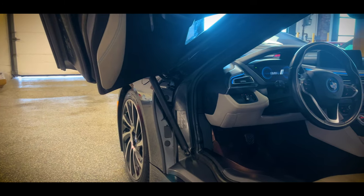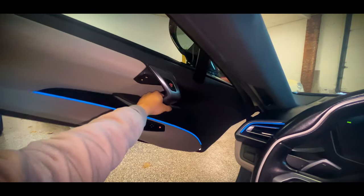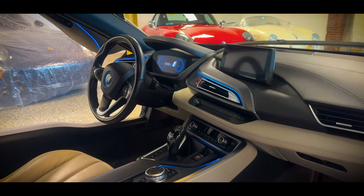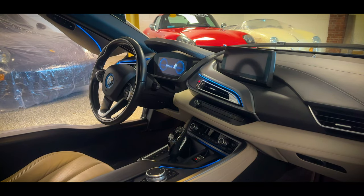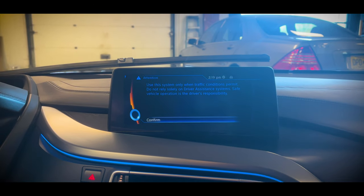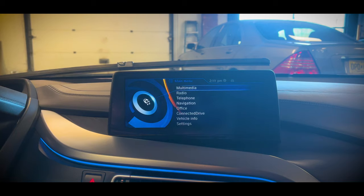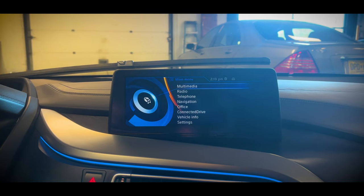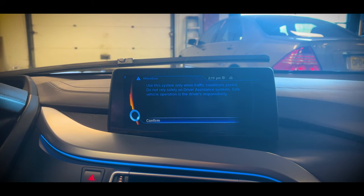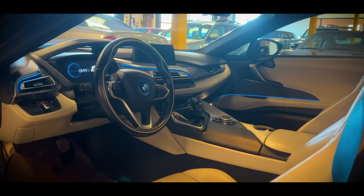After opening the butterfly doors, you step into a very futuristic cabin. Sitting in here just has a vibe unlike any other, and once again, this car is 9 years old. My only complaint about this whole car is that it doesn't have Apple CarPlay — though that's not really a valid complaint because Apple CarPlay only came out around the same time as this car, and only on one car, the Ferrari FF. Because this car looks so much newer than 9 years old, it just feels like it should have it.